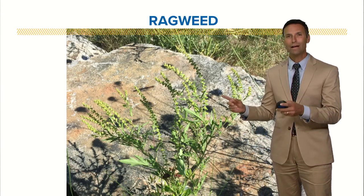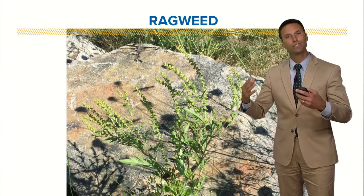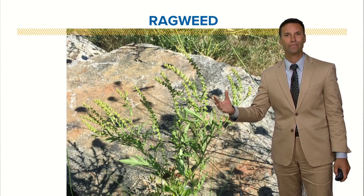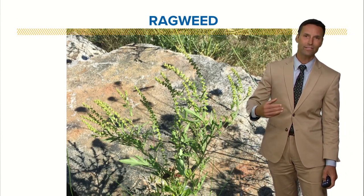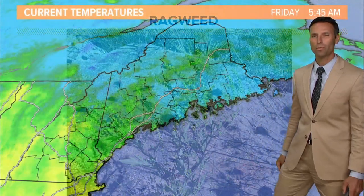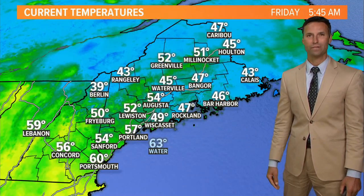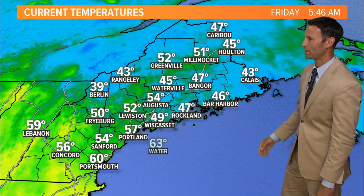One little tidbit — ragweed typically releases most of its pollen late morning and early afternoon. So if you go outside and do your activities early in the morning and then head back inside, maybe you get a little more relief that way. But it's tough getting around the ragweed this time of year — it's always a tough season for seasonal allergies.